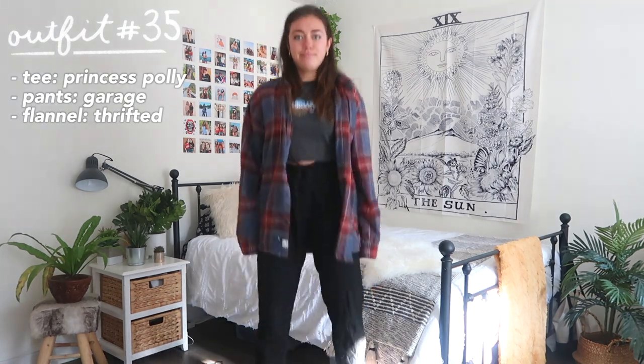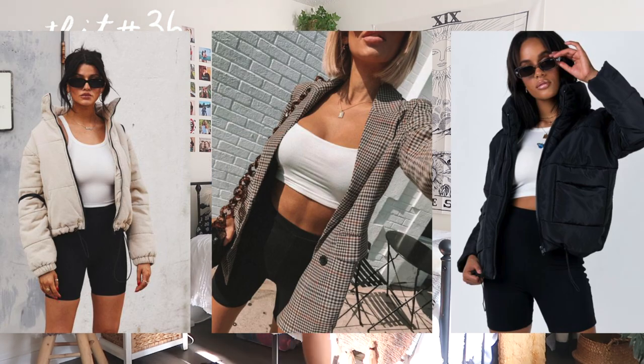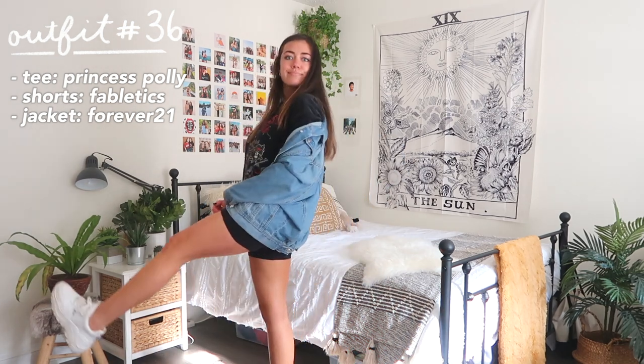Here's another option I'm really into: the biker shorts trend. If you wear biker shorts with any kind of oversized graphic t-shirt and an oversized jean jacket or cardigan, it creates a really loungy but still put-together look.